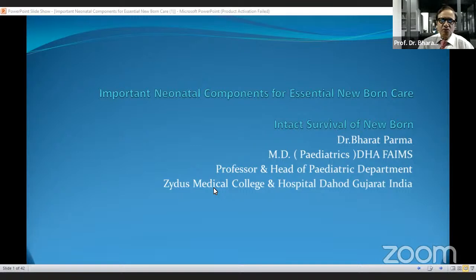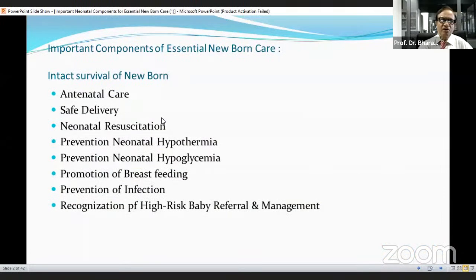Good evening to all. First of all, I am very thankful to IJCP group for giving me the opportunity to highlight my views regarding important neonatal components for essential newborn care. Today's theme is Intact Survival of Newborn. The important components include: antenatal care, safe delivery, neonatal resuscitation, prevention of neonatal hypothermia, prevention of neonatal hypoglycemia, promotion of breastfeeding, prevention of infection, and recognition of high-risk baby referral and management.